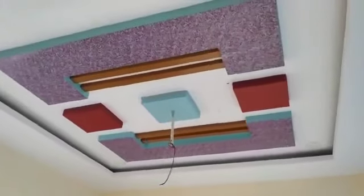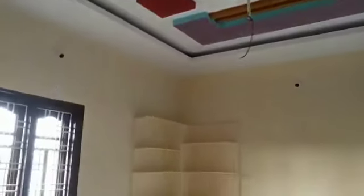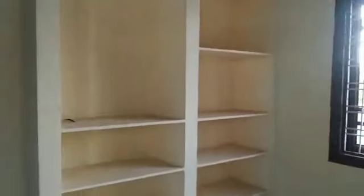If you look at the bedroom, it has a simple fall ceiling. There are shelves, racks, and windows. There are a lot of design features and it is very attractive.